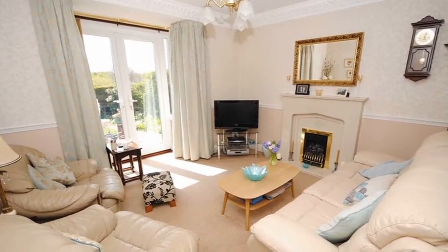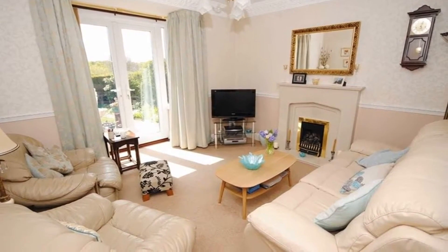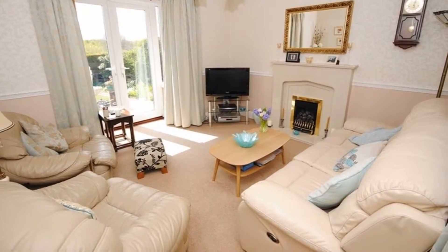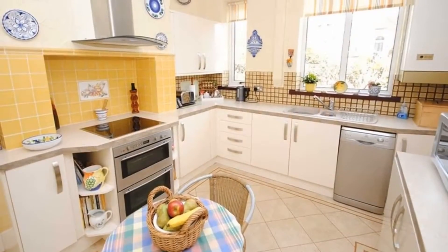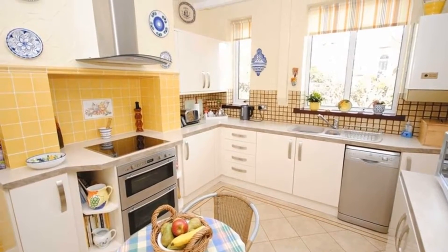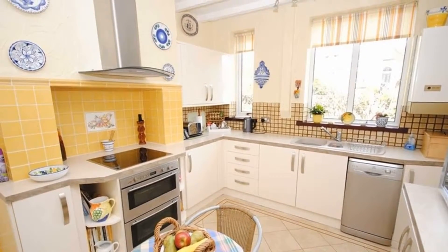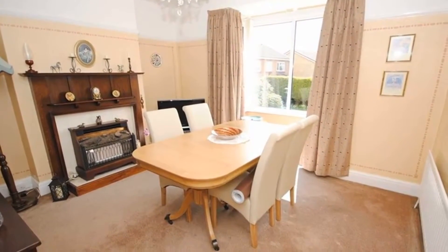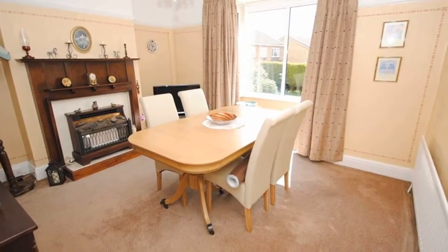Internally, the lounge is adorned with bay French doors leading out to the rear garden, along with a feature fireplace. Continuing through, the fitted kitchen is equipped with a modern range of base and wall units, as well as an integrated double oven and hob. Meanwhile, the dining room boasts a feature fireplace, while the cloakroom rounds off the ground floor.